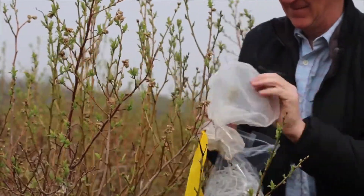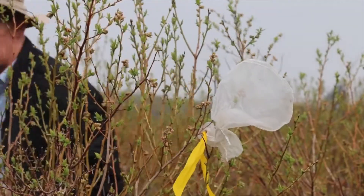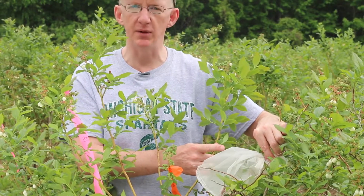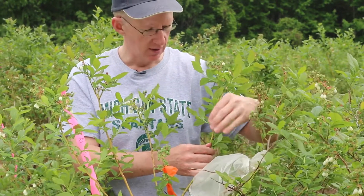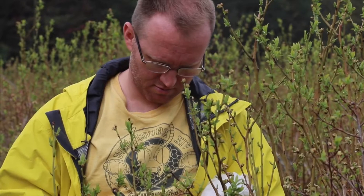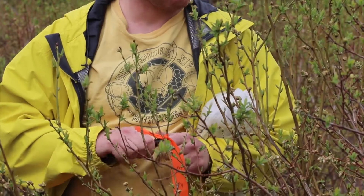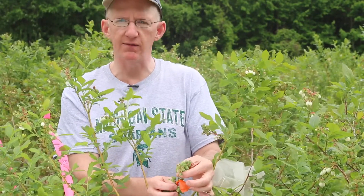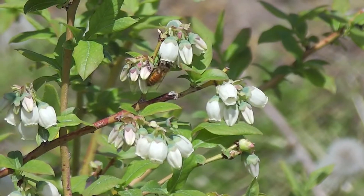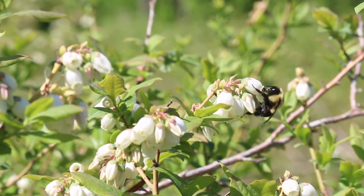Let's start with the bagged one. The bagged one — the flowers are excluded from pollinators. So this is what would happen if we had no bees, no insects visiting the flowers — sort of the baseline level of yield. And then we have this orange one. This orange one was open to bees during bloom. So this is what the growers' investment in pollinators, in terms of honeybees at this site and also the wild pollinators, this is what they provided.